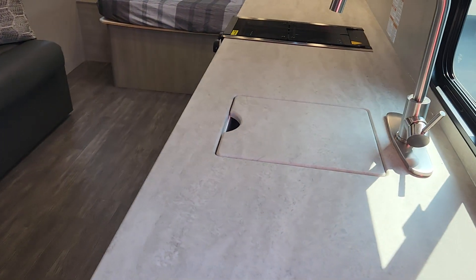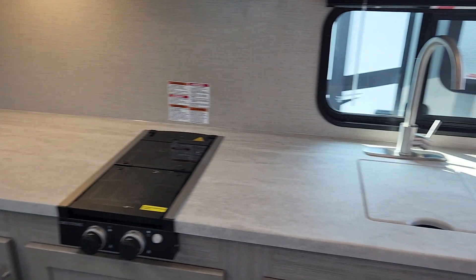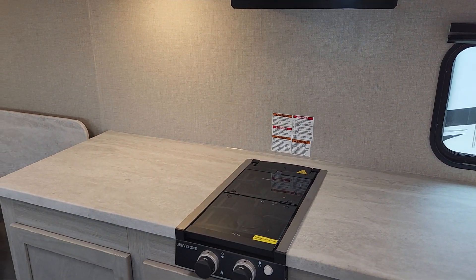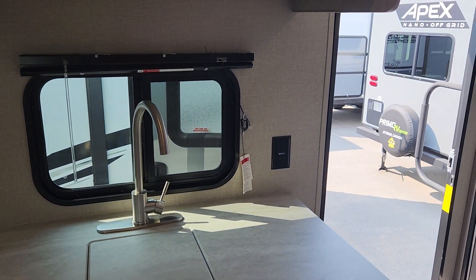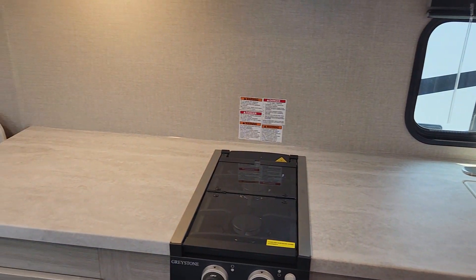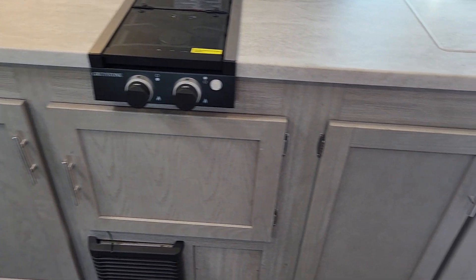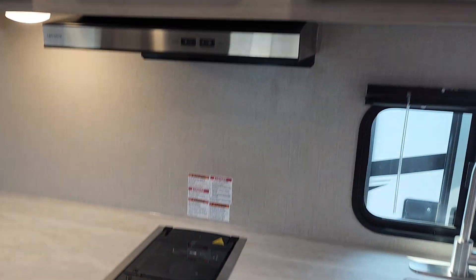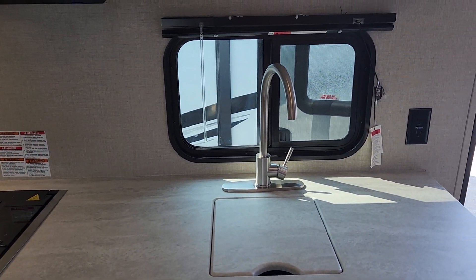Look at all the amazing counter space you have here — for a small trailer you just don't see this kind of counter space typically. If you are someone that likes to stay somewhere for quite a while and cook a lot of your own food, you've got the room outside and you can do a lot of the prep in here, especially with the air conditioning on board. Just amazing storage — lots of room for pots, pans, and dishes, as well as overhead cabinets. We do have a built-in microwave and a great little two-burner stove.